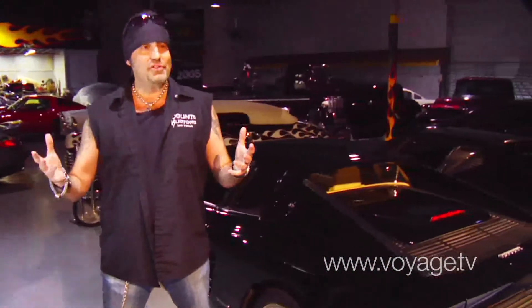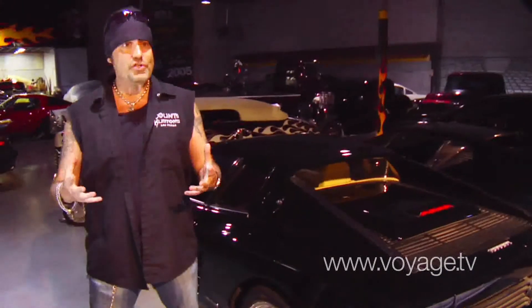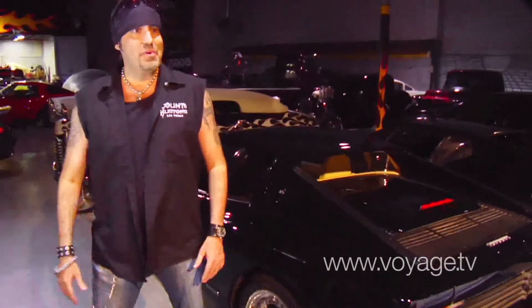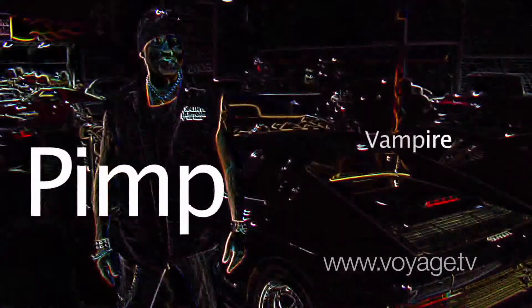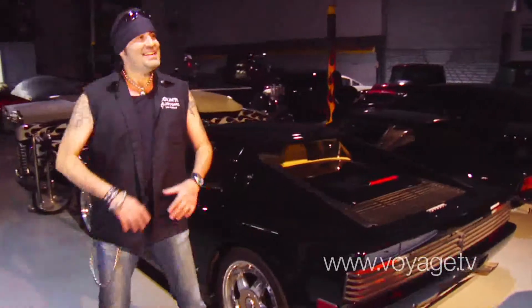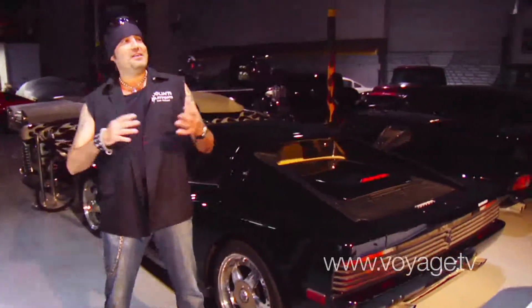When you walk around the shop, it doesn't look like a normal working shop. It's more like this crazy hangout slash museum slash gothic pimp palette. I don't know whatever you want to call it, but when you come into a place and you've got